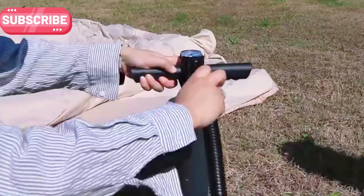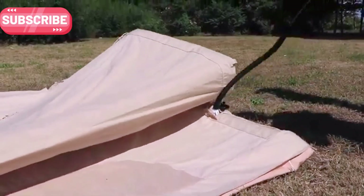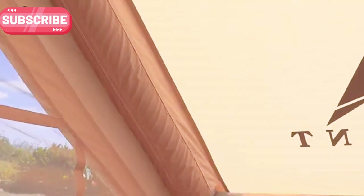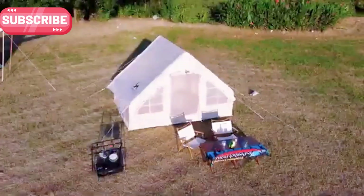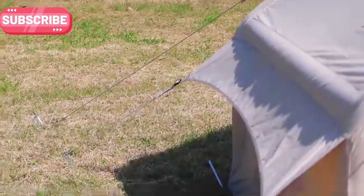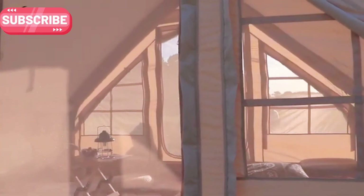Tow-mount Inflatable Cotton Tent: easy setup, spacious, and perfect for camping. Say goodbye to complicated tent poles — the Tow-mount Inflatable Cotton Tent makes camping easier than ever. Just inflate it and you're all set. Designed for families and glamping enthusiasts, this tent comfortably fits up to four people. It's built with breathable cotton fabric, ensuring a cozy and weather-resistant shelter. With double doors, mesh windows, and front and back panels, you'll enjoy excellent airflow, keeping the inside fresh and comfortable.